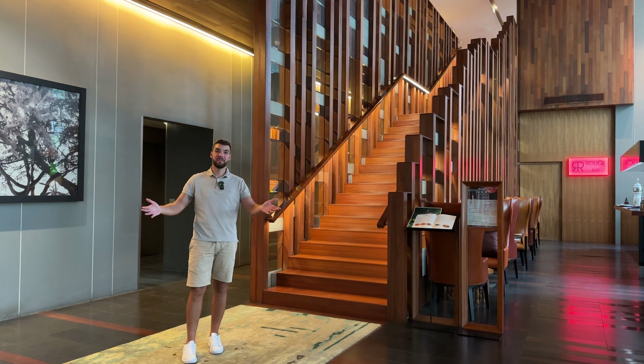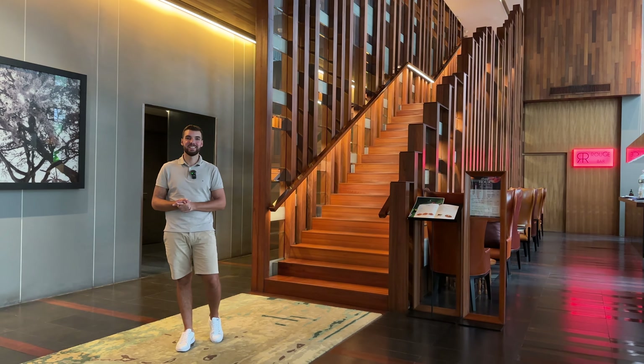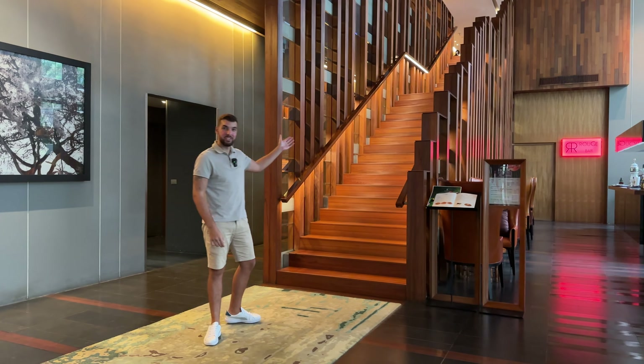This is our first time here at Hansar Bangkok. We are very, very excited to check out all the facilities. But first, let's do the check-in.